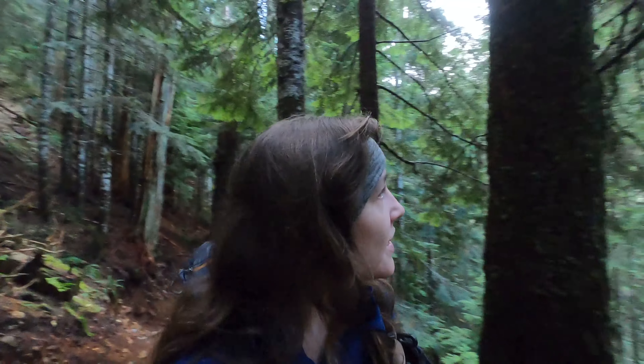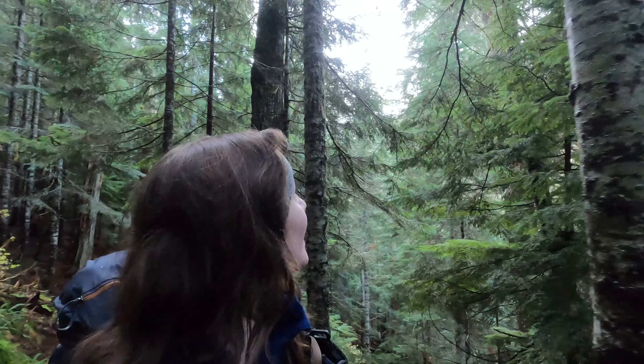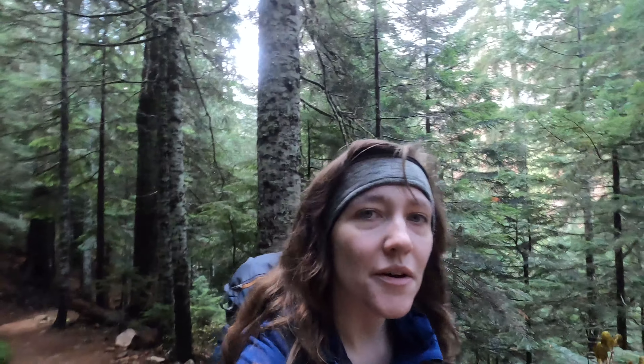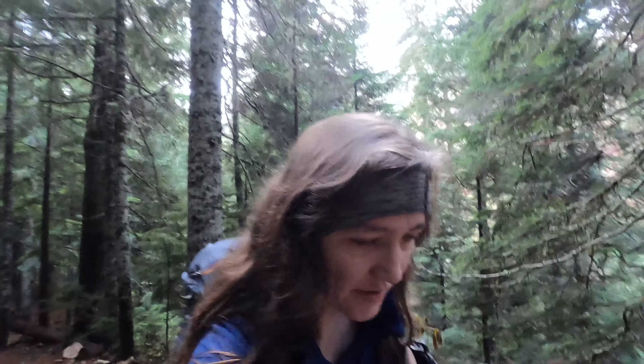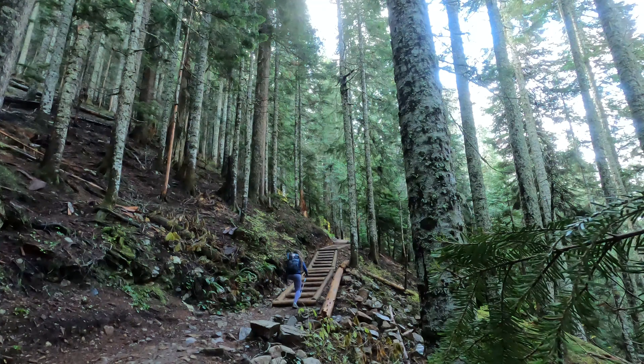I am climbing up the switchbacks that are about the halfway point on this trail, and I'm getting a peekaboo view of the hills and the mountains over there. There's some sun and the snow is looking so pretty on the upper slope. I think that once it gets to the viewpoint sections it's going to be gorgeous — sun hitting snow-covered trees — beautiful. But I've got to keep climbing first.